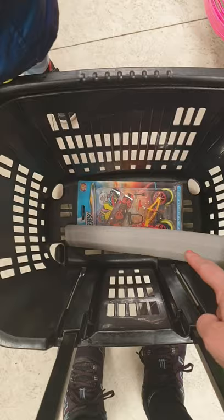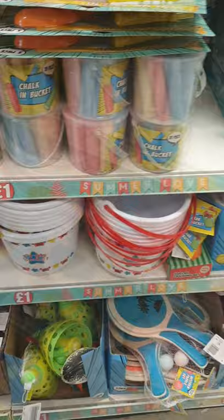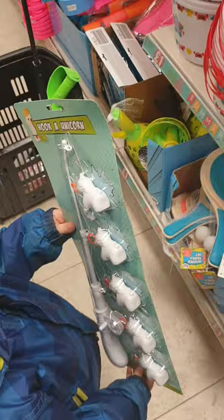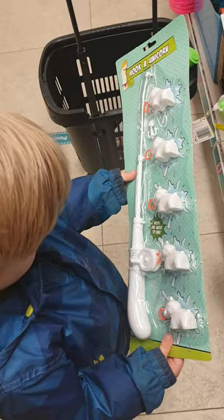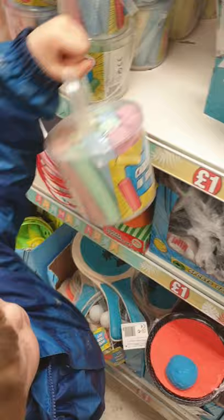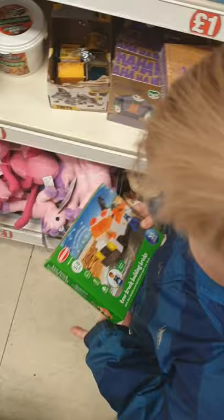That one's two pounds, which means you've got eight pounds left to spend. Come and have a look over there. This one's a hook — a unicorn. Is that the one you want? Are you sure? Did you want that one or should we keep looking? Put it in the basket then — that means that is three pounds, which means you've got seven pounds left.